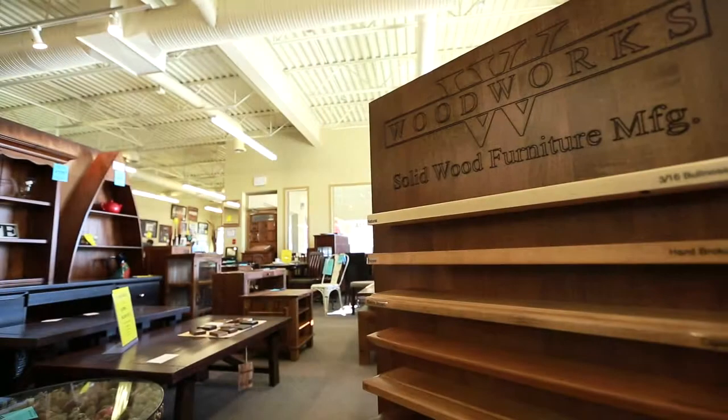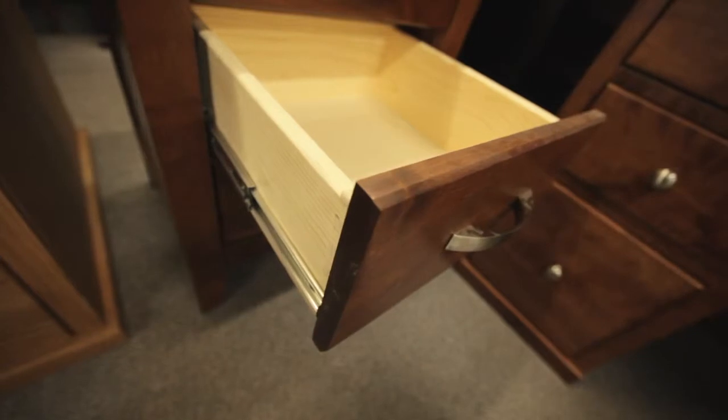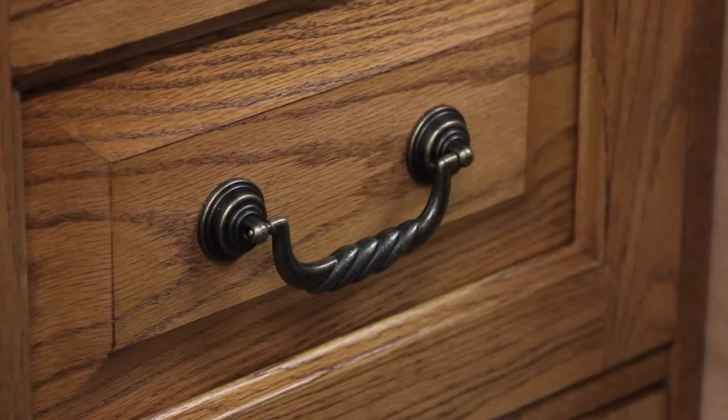What separates you from other furniture stores in Saskatoon? I think it's easy — we are definitely all about choices, all about options. We have a personable relationship with our manufacturers, so people say, you know, I sort of like the shape of this but can you make it a bit bigger, can you do it in a different color?